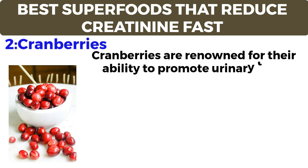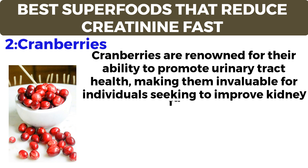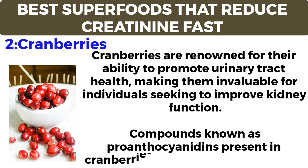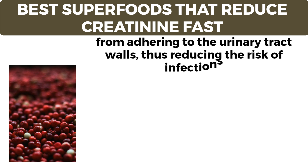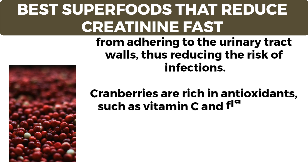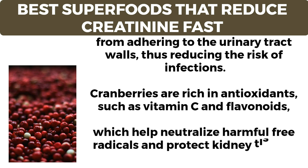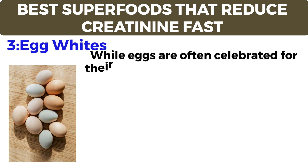Number two: cranberries. Cranberries are renowned for their ability to promote urinary tract health, making them invaluable for individuals seeking to improve kidney function. Compounds known as proanthocyanidins present in cranberries prevent harmful bacteria from adhering to the urinary tract walls, thus reducing the risk of infections. Cranberries are also rich in antioxidants such as vitamin C and flavonoids, which help neutralize harmful free radicals and protect kidney tissues from oxidative damage.